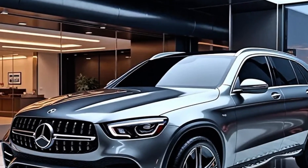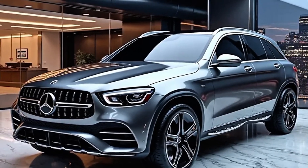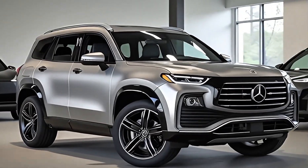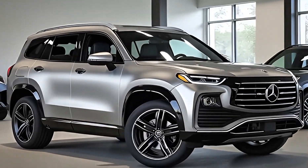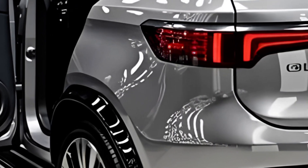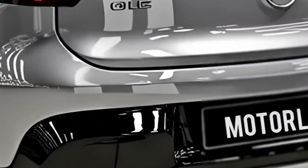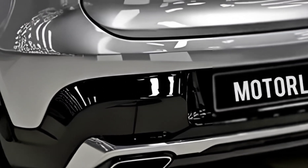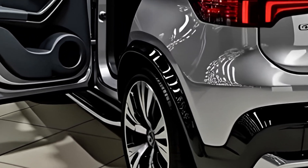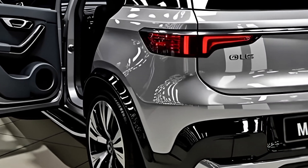Performance has always been a highlight of the GLC, and the 2026 model delivers even more. Mercedes-Benz is offering multiple powertrains, including turbocharged four-cylinder and six-cylinder engines with both mild hybrid and plug-in hybrid options available. The integration of hybrid technology ensures better fuel efficiency and lower emissions while maintaining the exhilarating performance expected from Mercedes. For those who crave more power, the AMG-tuned versions push the SUV into sports car territory, offering breathtaking acceleration and precision handling.